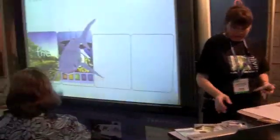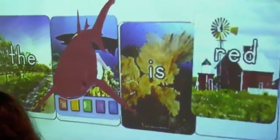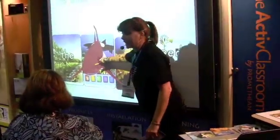The shark is red. So now we've changed the color of the shark. He knows sometimes kids want to know a little bit more about the animals themselves.